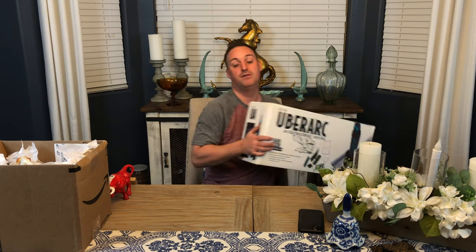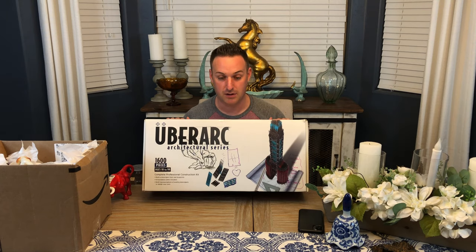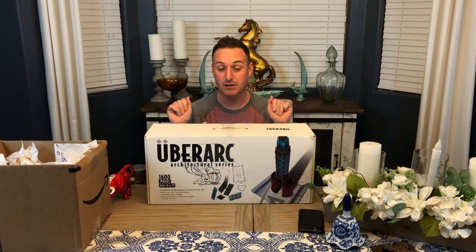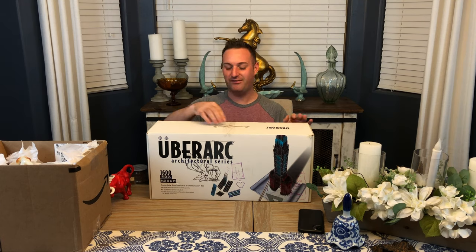We found this big set - it's about 1,600 pieces, brand new. At Neiman Marcus it's $175. I picked this up and it was less than seven dollars - it's not even open! I'm going to wrap this up, make it look real cute, and put it right under the tree for the kids. They won't even know. I love my kids but they're going to love it.